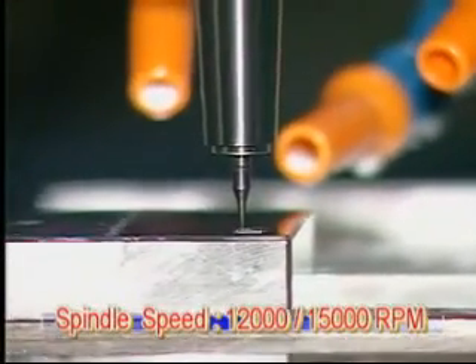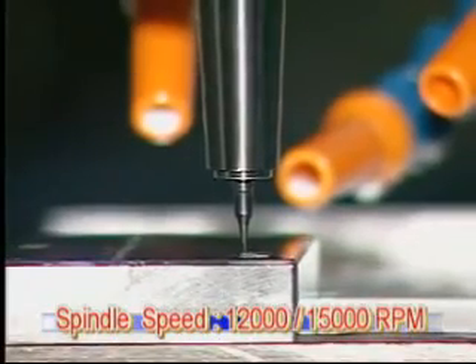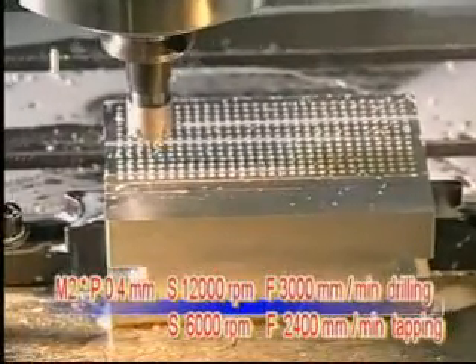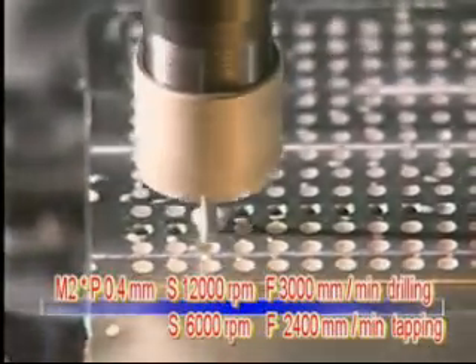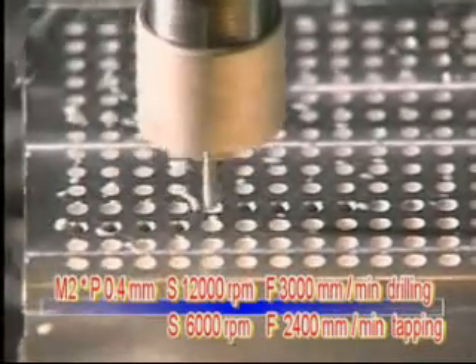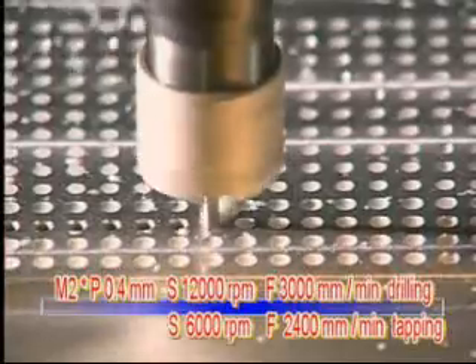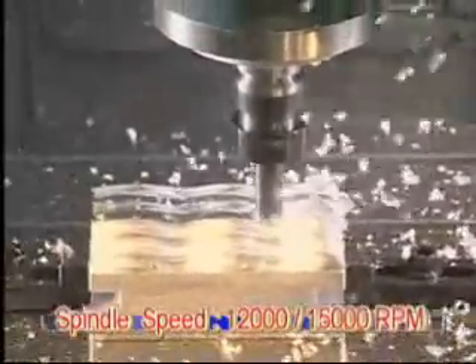Rigid tapping with a maximum 6,000 RPM spindle speed is especially suitable for aluminum, with smooth operating milling, drilling, and tapping as key characteristics. The maximum spindle speed can reach 12,000 RPM, with 15,000 RPM available as an option.